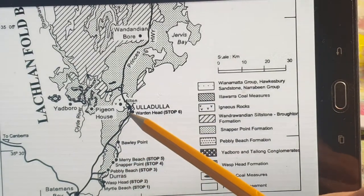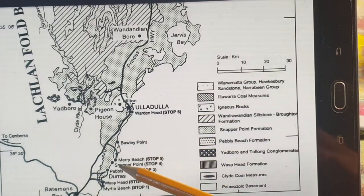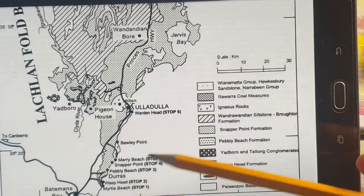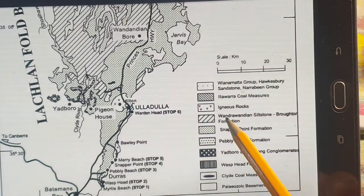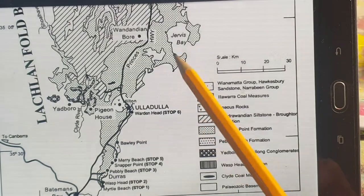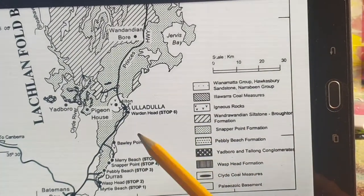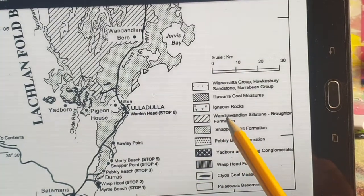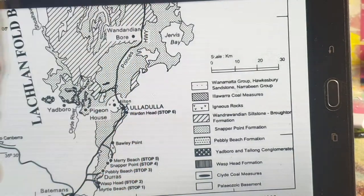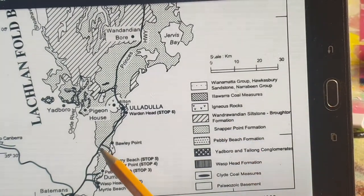Where you actually get the fossils is roughly around this area. The fossil formation is up here, but Snapper Point has the same formation. You can see it has a siltstone formation — the Windian siltstone formation — and then you've got the Pebble Beach Snapper Point Formation, which makes up most of it. It looks like a siltstone to me — very fine grain — and then the Snapper Point Formation is siltstone, sandstone, and conglomerates.